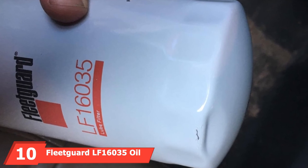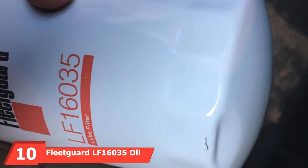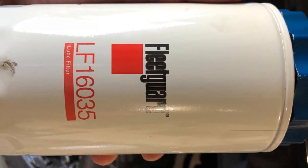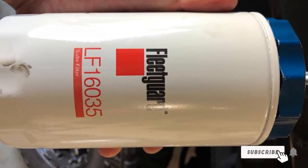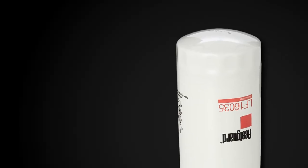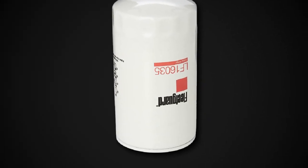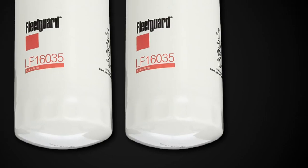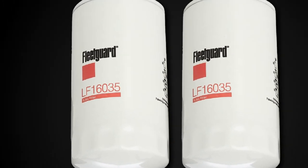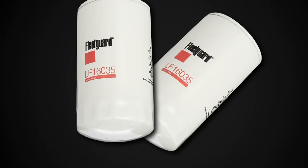Finally, the number 10 position is dominated by the FleetGuard LF16035 Oil Filter, developed by Cummins Filtration. This is an extremely well-priced oil filter that anyone can afford. The largest OD is 93.47, the height is 176.28, and the thread size is 116U12B. This FleetGuard filter fits any Dodge Ram truck equipped with a Cummins diesel engine and also comes with a fluted shell that works well with 3-My Dodge Ram trucks.